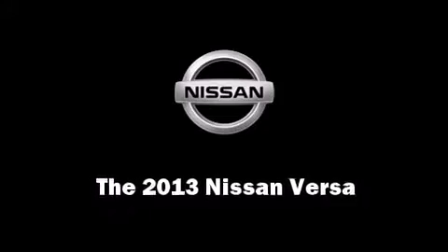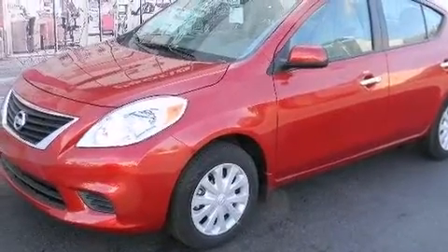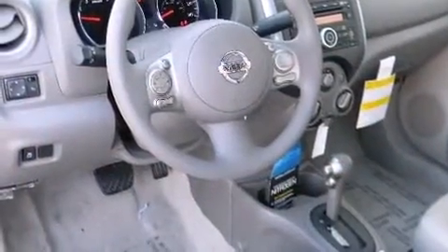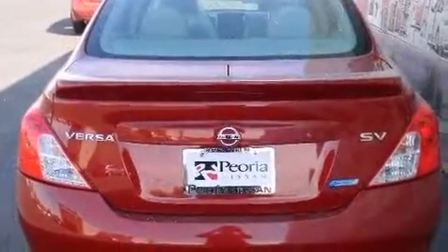You're going to love the 2013 Nissan Versa. This four-door, five-passenger sedan is ready to drive off the showroom floor. Smooth gear shifts are achieved thanks to the efficient four-cylinder engine, and for added security, dynamic stability control supplements the drivetrain.